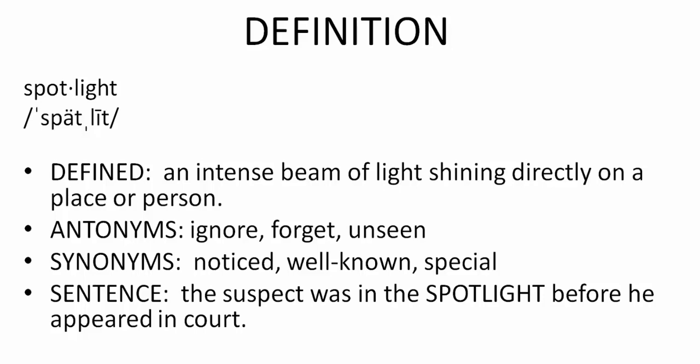Now look at the phonetic spelling. Spotlight. Spotlight. Spotlight.